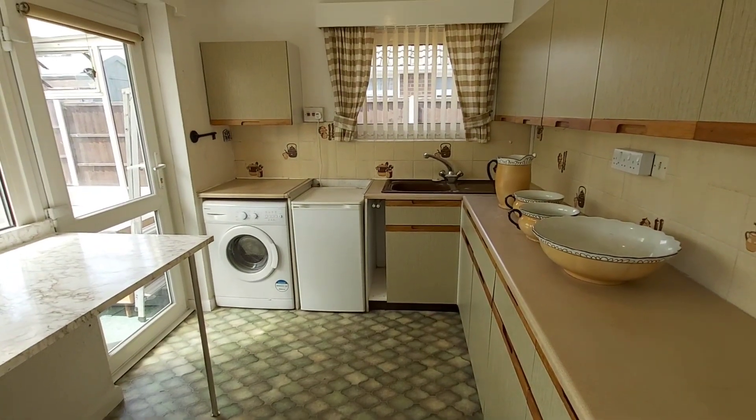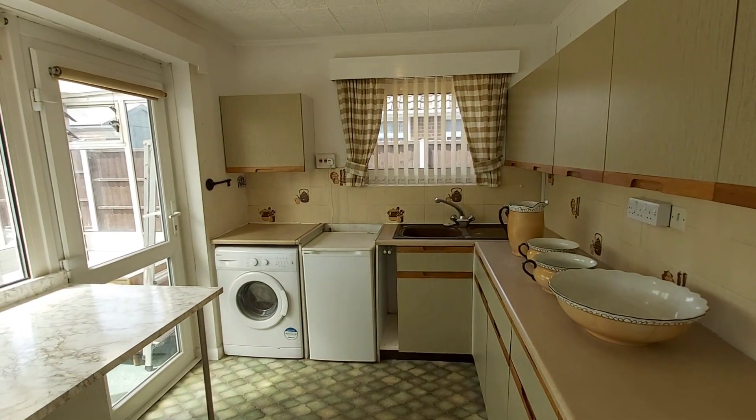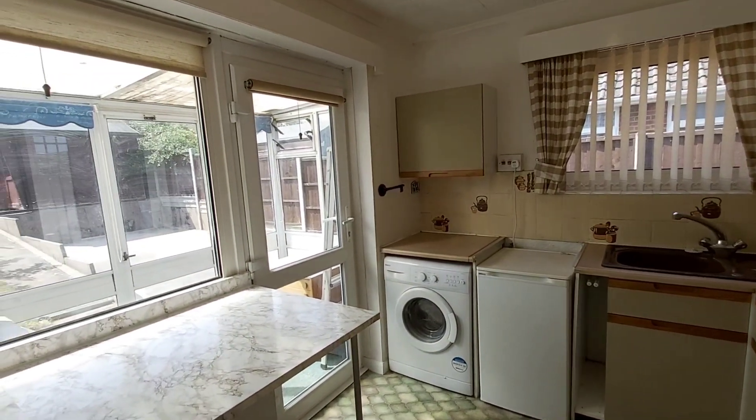In the kitchen, the current owners have a fridge where the actual cooker should go, and then you've got a double glazed door out into the rear porch.